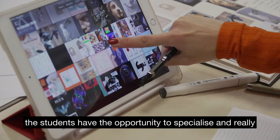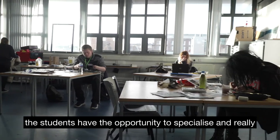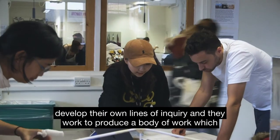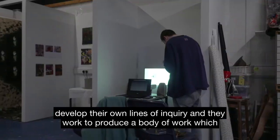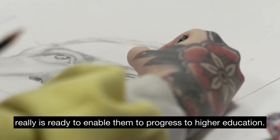In the second year of the programme, the students have the opportunity to specialise and really develop their own lines of inquiry. They work to produce a body of work which is ready to enable them to progress to higher education.